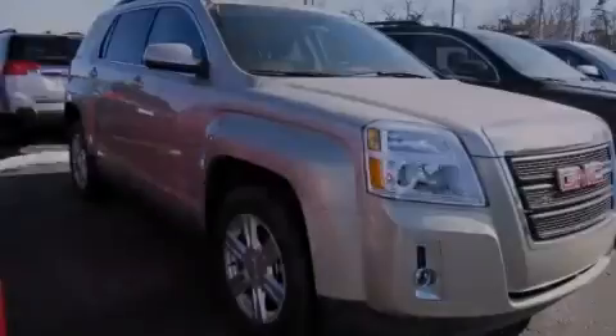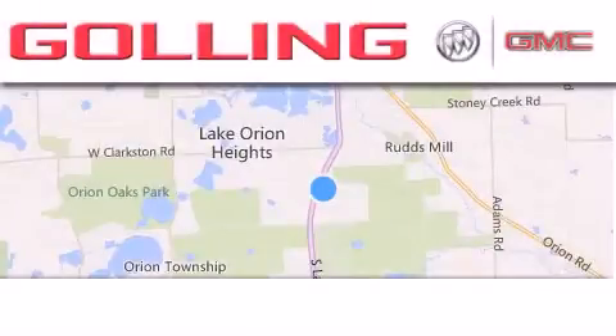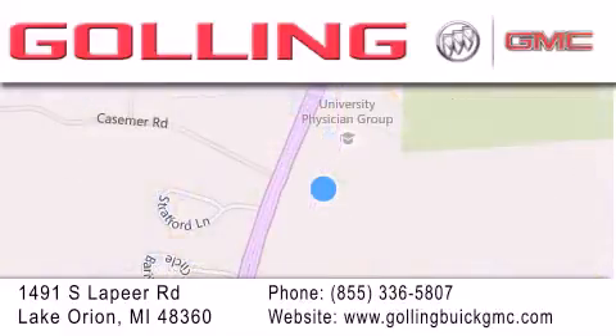Stop by today and test drive this automobile for yourself. Gawling Buick GMC is located at 1491 South Lapeer Road in Lake Orion. Our goal is to exceed all of your expectations to ensure that you'll return for future visits.